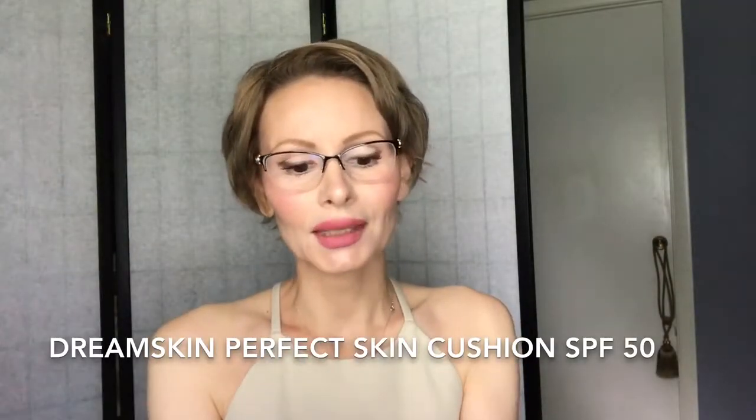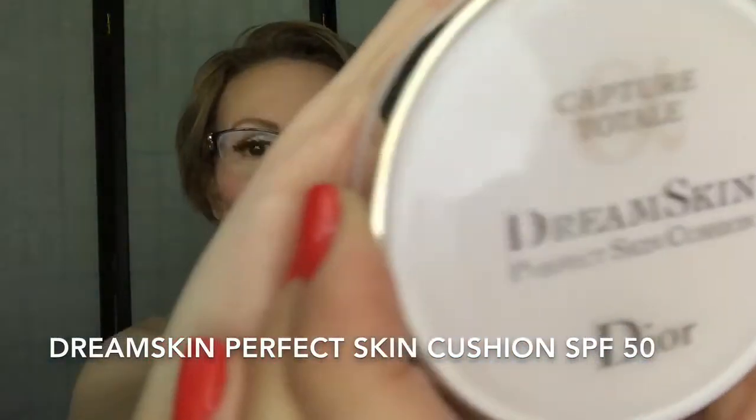Product number two is the Dior Dream Skin Perfect Skin Cushion. This product goes together with the first one, the highlighting powder. This is a liquid highlighter, sunblock, skin illuminizer, and skincare all in one. It looks very subtle on the skin and feels very light. The price is $82 plus tax, made in France, 0.53 ounces. It is a cushion with SPF 50.